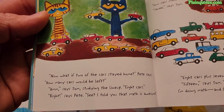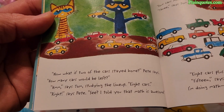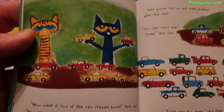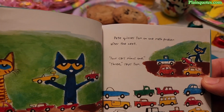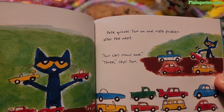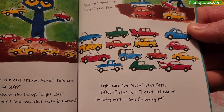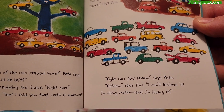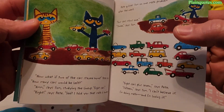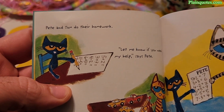'Now what if two of the cars stayed home?' Pete says. 'How many cars would be left?' 'Hmm,' says Tom, studying the lineup. 'Eight cars — right?' 'See! I told you math is awesome!' Pete quizzes Tom on one math problem after the next. 'Four cars minus one?' 'Three,' says Tom. 'Eight cars plus seven?' '15!' says Tom. 'I can't believe it — I'm doing math and I'm loving it!'